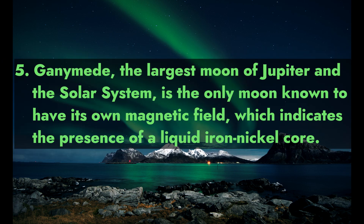5. Ganymede, the largest moon of Jupiter and in the solar system, is the only moon known to have its own magnetic field, which indicates the presence of a liquid iron-nickel core.